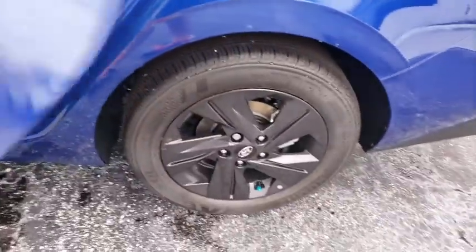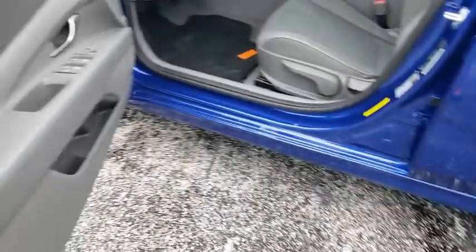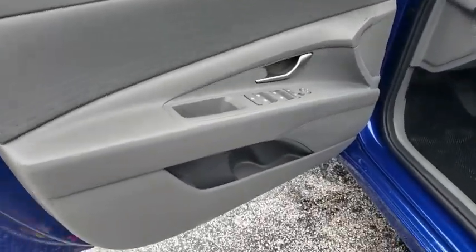Carpeted floor mats, brake assist, tachometer, overhead console, front bucket seats, front reading lamps. Come see the car for yourself.